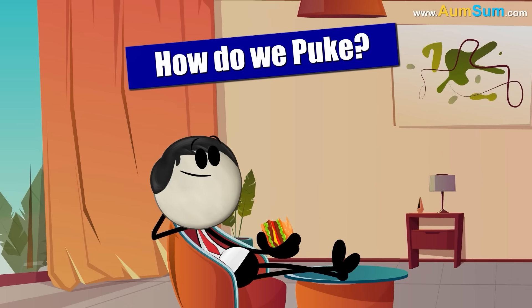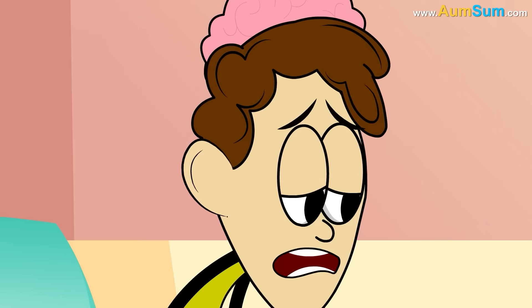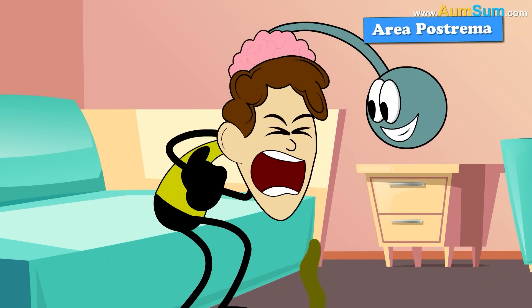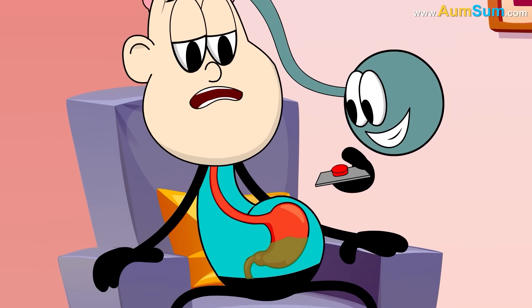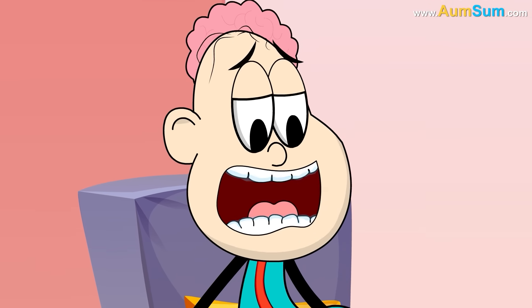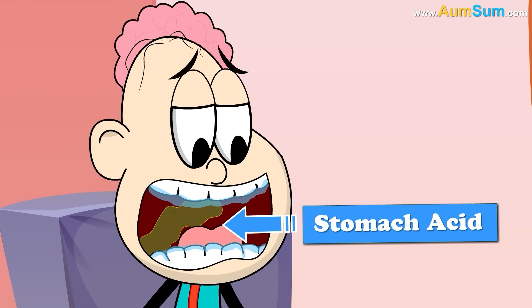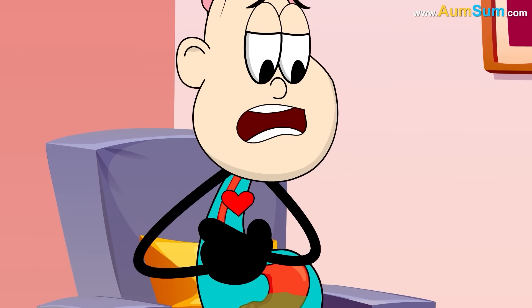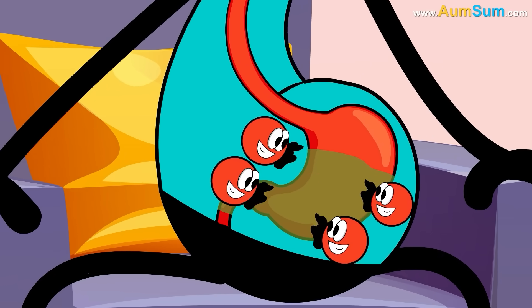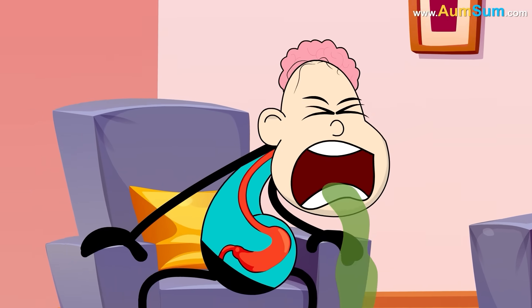How do we puke? Puking or vomiting is generally controlled by a part of the brain called the area postrema. When it instructs our stomach to purge, several things happen. Firstly, our teeth get coated with excess saliva to protect them from stomach acid. Our heart rate and breathing increase as we retch. Finally, the stomach and other abdominal muscles forcefully push the contents upwards and we puke.